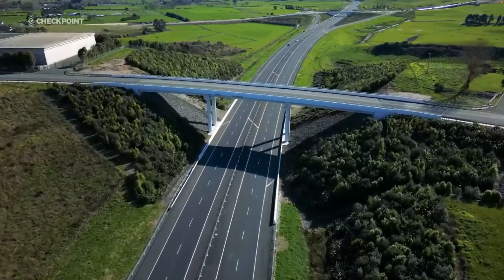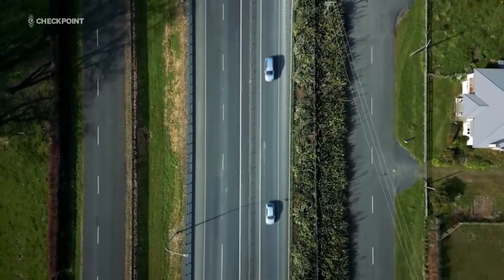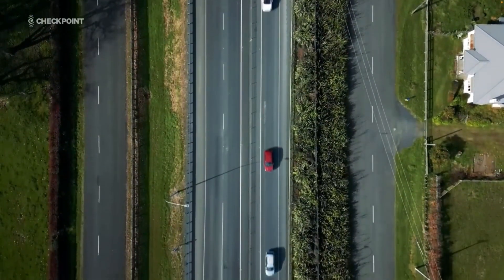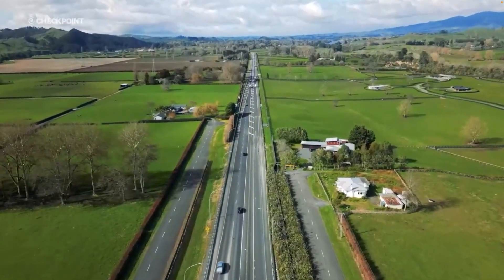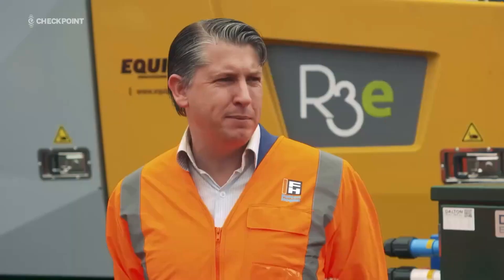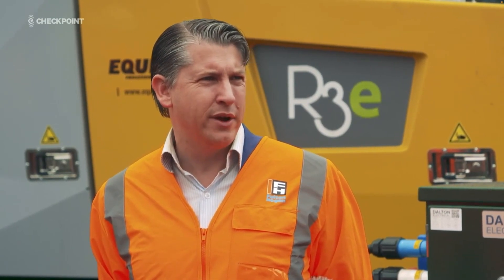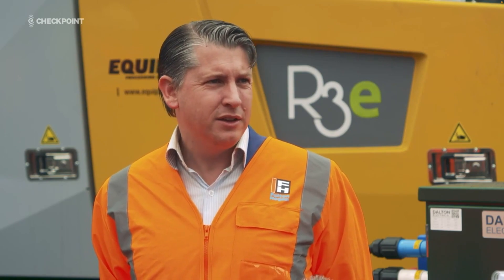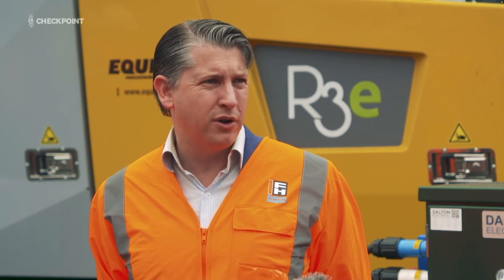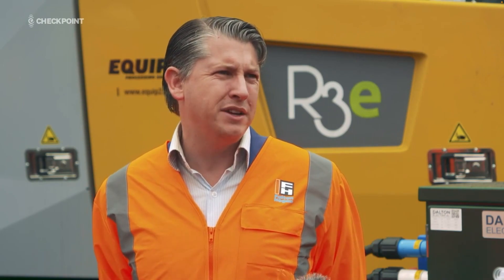High-traffic roads like state highways need resealing about every seven years — that's a lot of asphalt, and potentially a lot going to waste every time the maintenance roster rolls around. This enables us to have approximately 30% recycled product in some of the roads that we're laying down around the country. That's a huge step up in our ability to take something that otherwise might have been a waste product and use the value of it to build and maintain our roads.